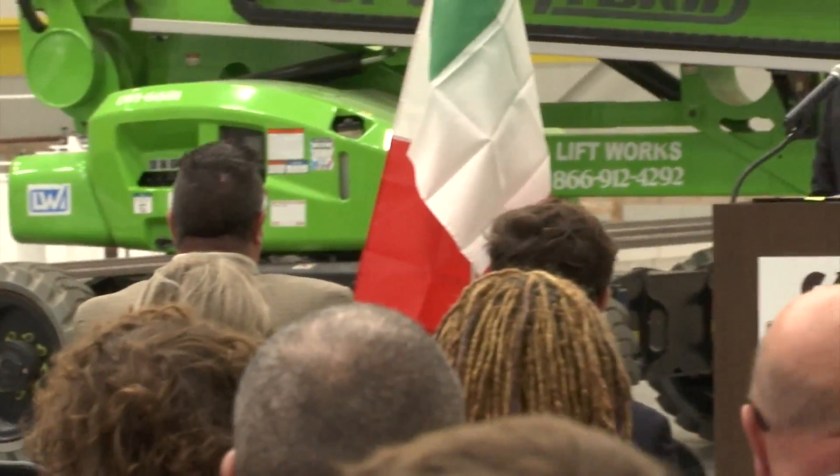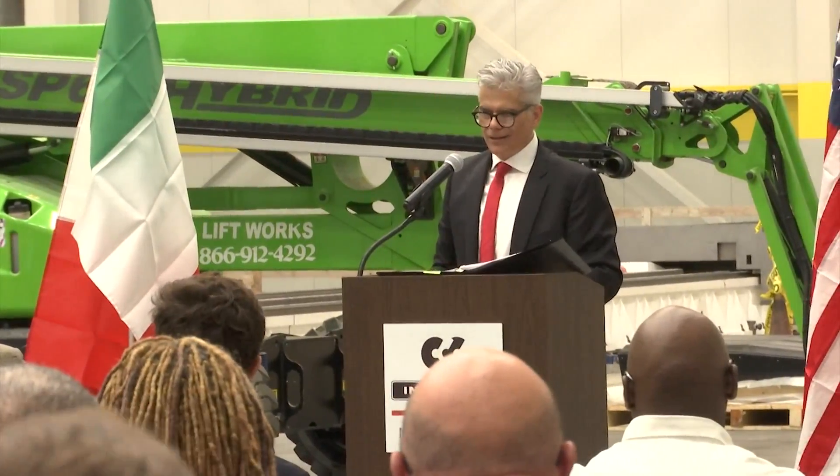Ingersoll Machine Tools is a 131-year-old Illinois manufacturer with more than 200 employees.